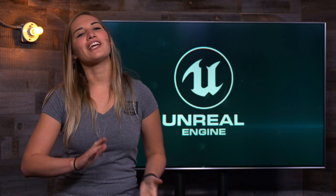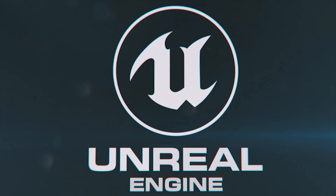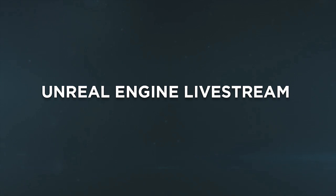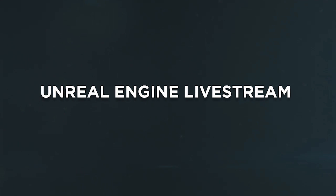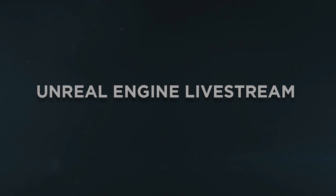Thanks for tuning in for our news and community Spotlight.